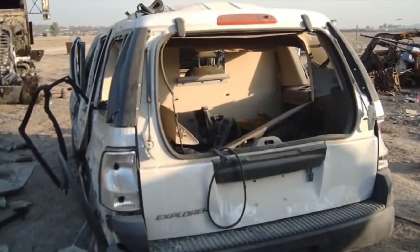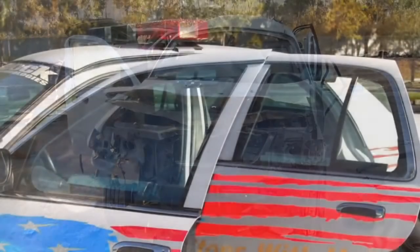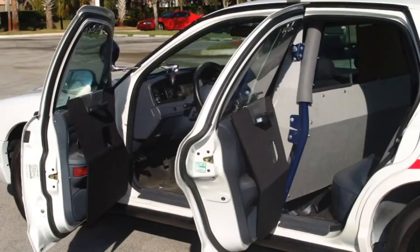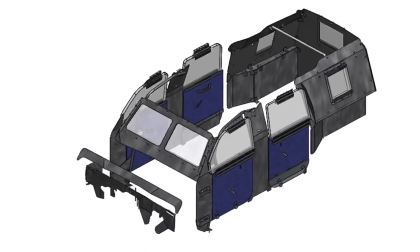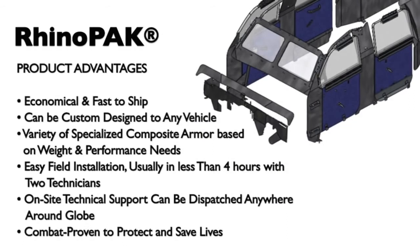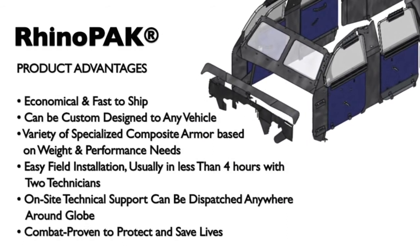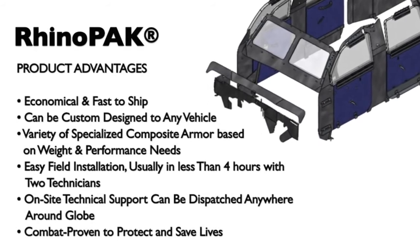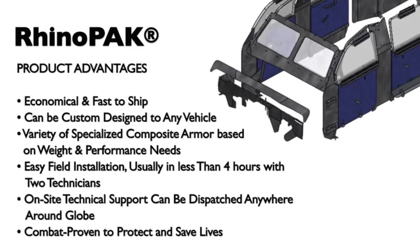RhinoPaks have been field tested and combat proven. Testimonials have poured in from around the world speaking to the protection they provide when needed most. Armor Group's UP Armor kits are designed and manufactured to maximize protection at the lowest possible weight and cost. RhinoPaks are easy to install, do not require special skill levels, and provide superior and economical personnel protection for police and military vehicles, commercial trucks, as well as civilian transport to deter and deny — including executive and kidnapping protection.